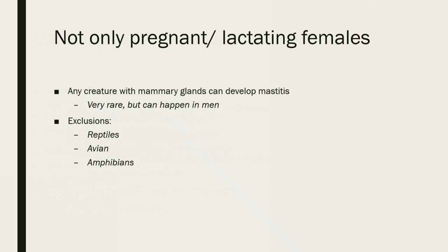One interesting fact: mastitis doesn't always have to occur in pregnant or lactating females, and it doesn't even have to occur in females at all. It's very rare, but mastitis can happen in males. In theory, any creature with mammary glands can get mastitis. Exceptions include reptiles, avians, and amphibians, because they don't have mammary glands.